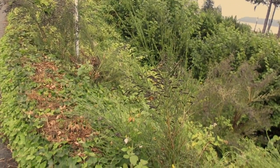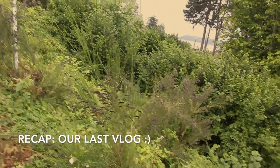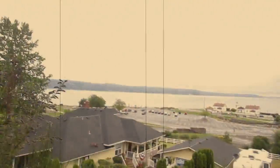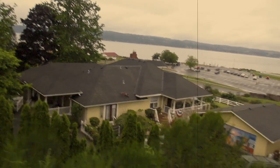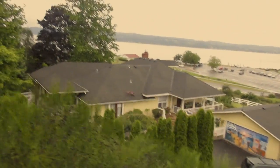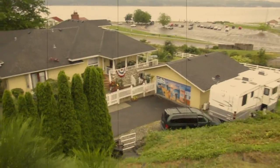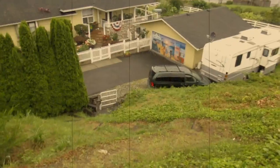Over here, blackberries grow wild — there's a whole bunch of blackberries. The waterfront, the fair is coming in. I love this house; this is a huge house. Look how big that house is — it's beautiful, absolutely gorgeous.